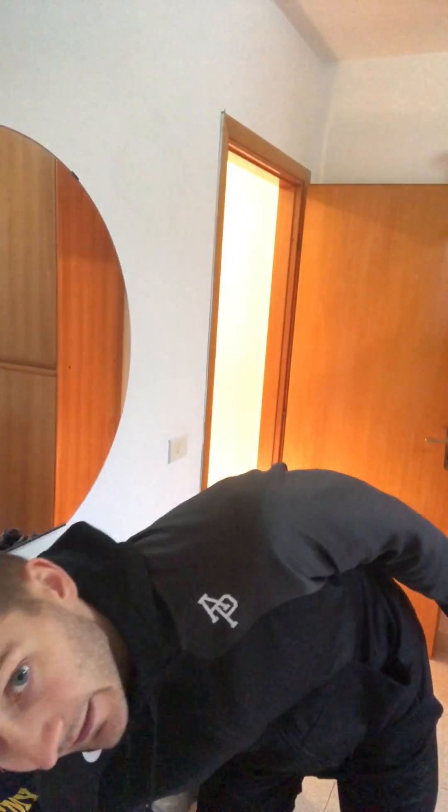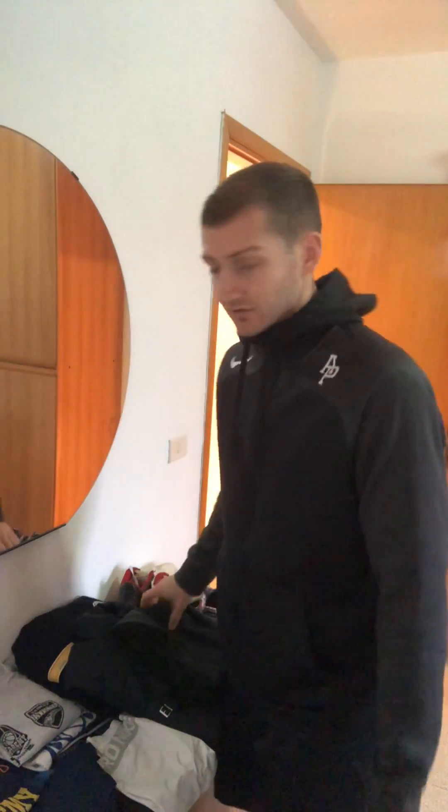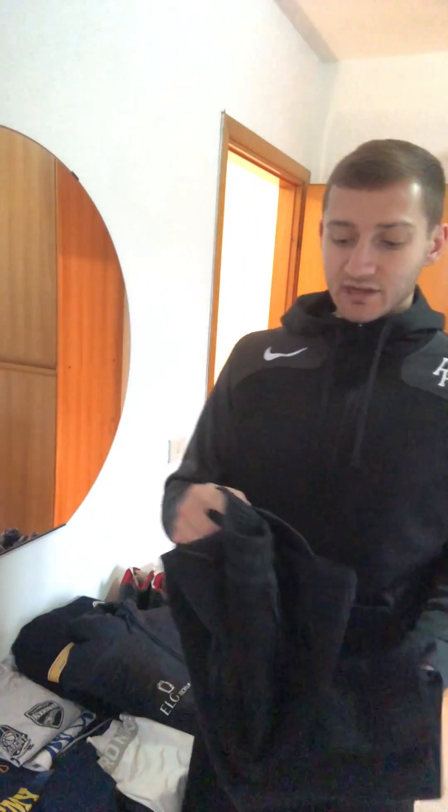First off, we have our team bag here. You've got to have this with you — all this stuff will end up going in this bag. I usually start off with these sweats. I won't have these in the bag obviously, but I'll wear these before and after the game. Very typical, just nice and uniform, nothing too crazy.